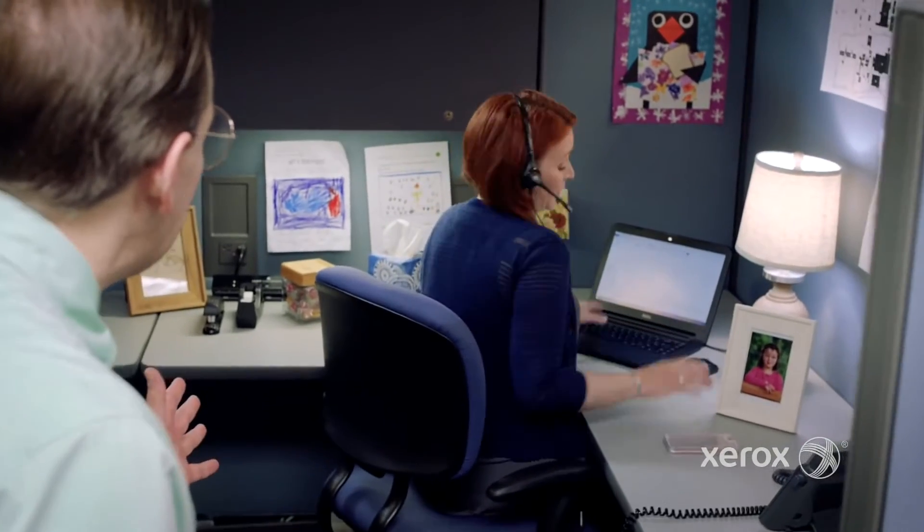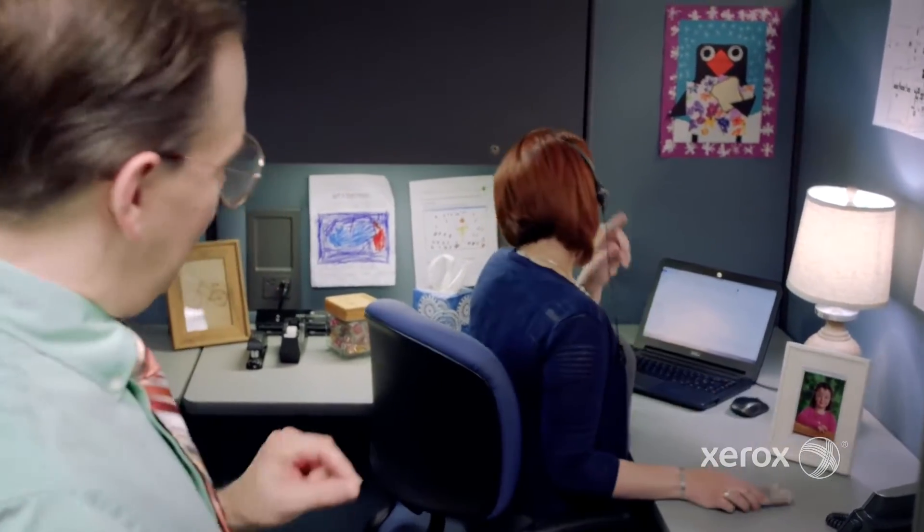Janet, were you able to print those QC reports? Hold on a second — right from my phone. I'm sorry about that, you were saying? We can ship it there.